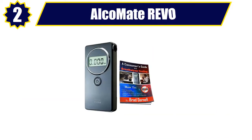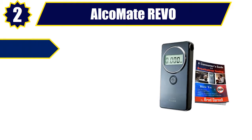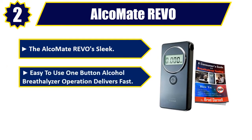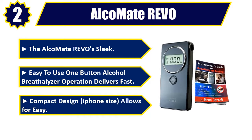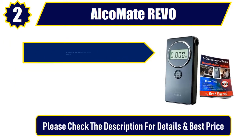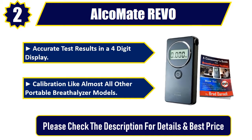Number 2. Alcomate Revo. The Alcomate Revo's sleek, easy to use one button alcohol breathalyzer operation delivers fast, compact design. iPhone size allows for easy, accurate test results in a 4 digit display. Calibration unlike almost all other portable breathalyzer models. Please check the description for details and best price.